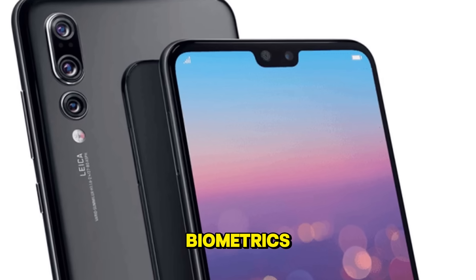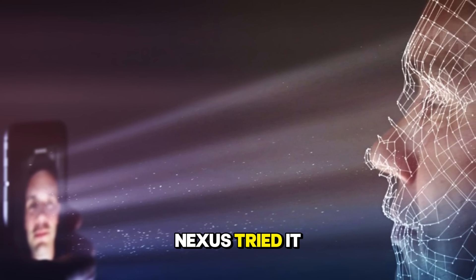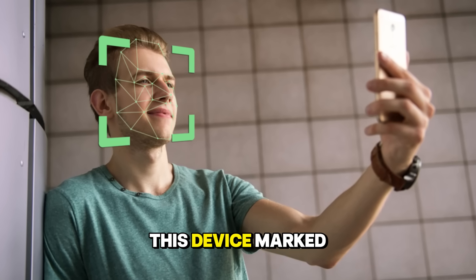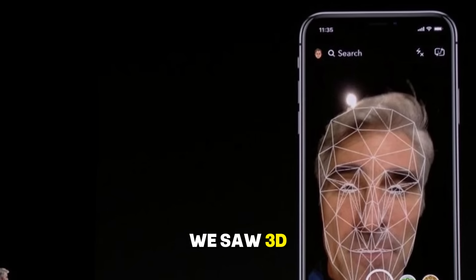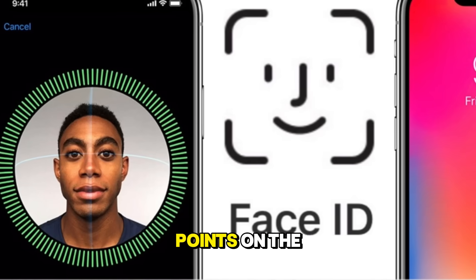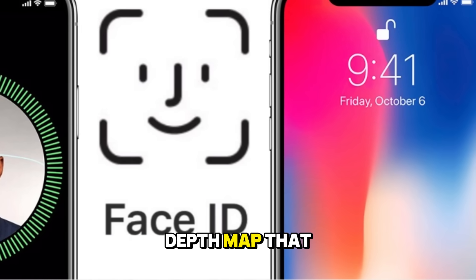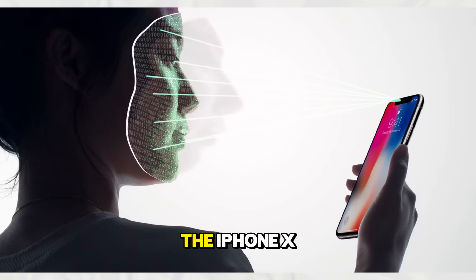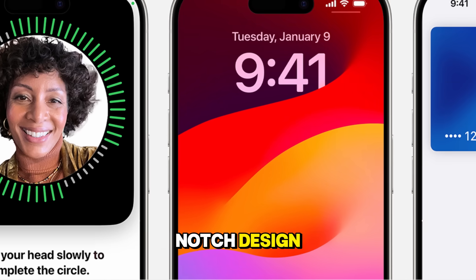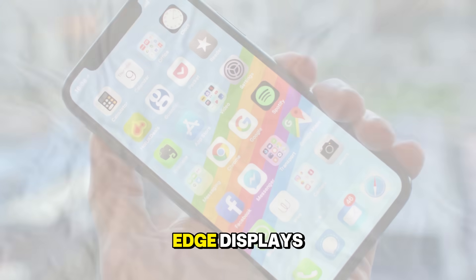We cannot discuss biometrics without returning to the evolution of face unlocking. While the Galaxy Nexus tried it with 2D software, Apple perfected the concept with the iPhone X — the first time we saw 3D Face ID technology. It used a dot projector to map thousands of invisible points on the user's face, creating a secure three-dimensional depth map that could not be fooled by a photo. The iPhone X also famously removed the home button and introduced the notch design, signaling a new era of gesture-based navigation and edge-to-edge displays.